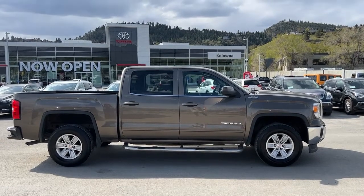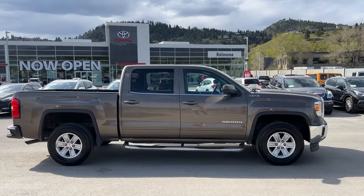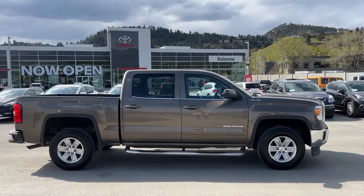Welcome to a video walk-around from Kelowna Toyota. We are located at our brand-new building at 1624 Kerry Road in beautiful Kelowna, BC, Canada, right here in the heart of the Okanagan.